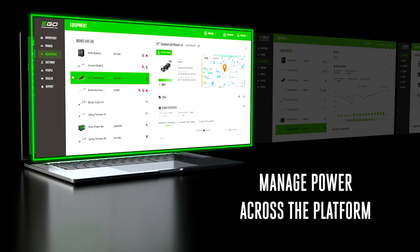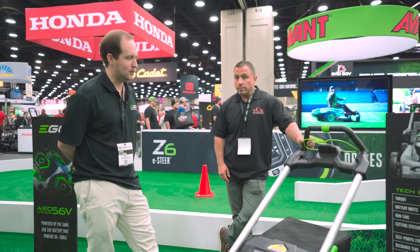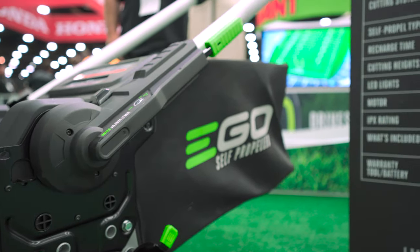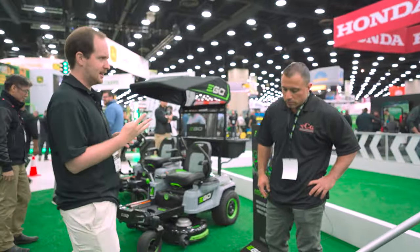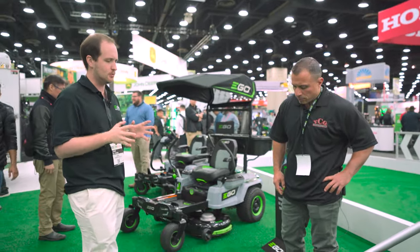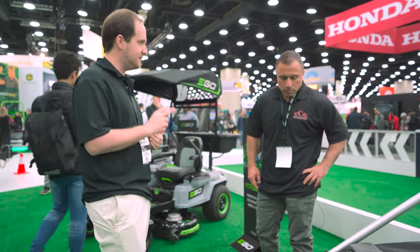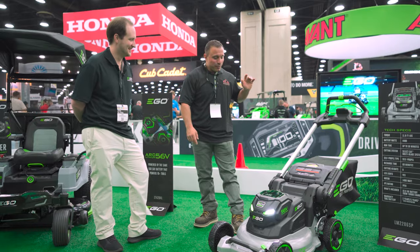You're going to have Bluetooth connectivity with a whole lot more feature sets than you've seen on Bluetooth in the past. The last big win is our two-point height adjust system. On premium gas mowers you see four-point height adjust, and the reason they give you more points is to adjust the suction of the deck — and you can achieve that same thing with two points here.